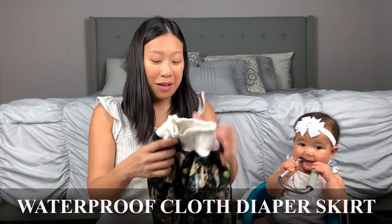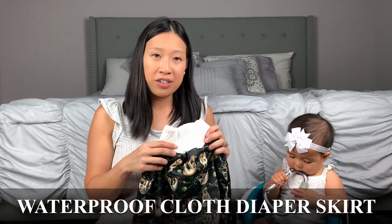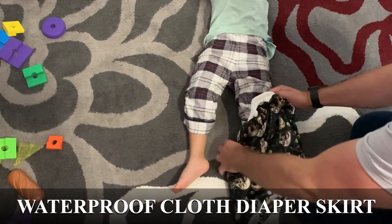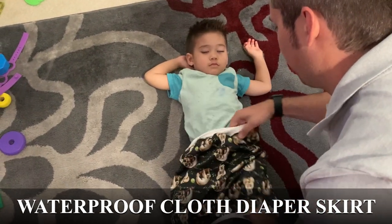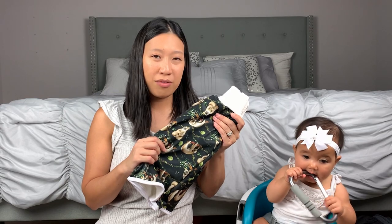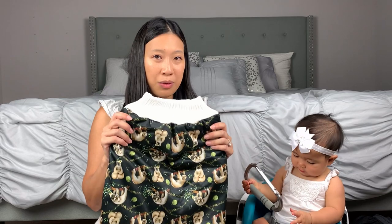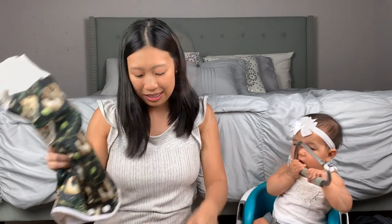We're also bringing a waterproof skirt or shorts for my son. Sometimes when he falls asleep early we can't wake him up to go to the potty, and if his bladder is full we don't want him to wet the bed. He just wears this and if he does wet it we can hand wash it and let it dry overnight or on the deck during the day. Since he's been wearing it on nights we think he might have an accident, he hasn't, so this is just a precaution.